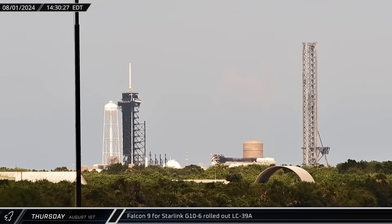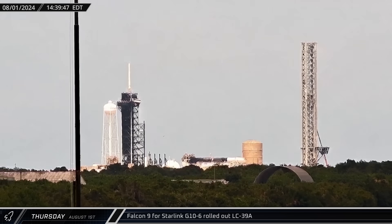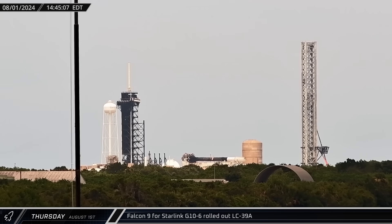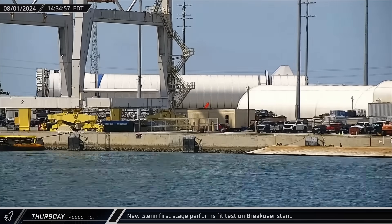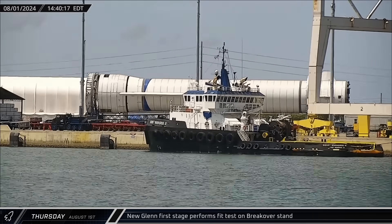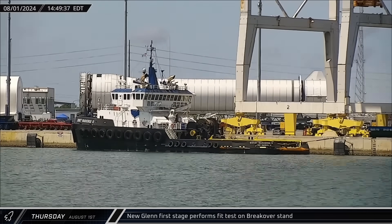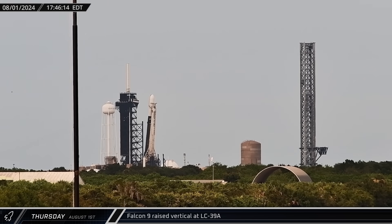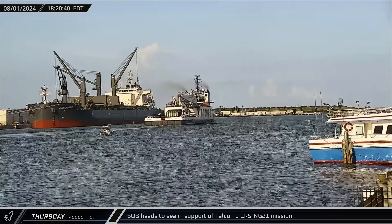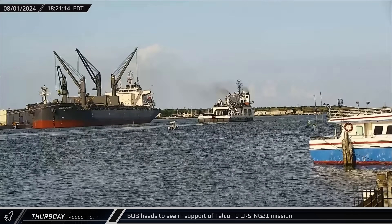On Thursday afternoon, SpaceX was preparing for yet another Falcon 9 launch — Booster 1078 and its payload were spotted being rolled out of the Horizontal Integration Facility in preparation for the next Starlink launch. Over at the port, Blue Origin's New Glenn first-stage Pathfinder was rolled to the dock and over to the breakover fixture, which will be used to lay the rockets down after they return to port on the landing barge. Later that afternoon, SpaceX raised the Starlink Group 10-6 rocket into vertical position in preparation for a launch window opening shortly after midnight. Around that same time, fairing recovery vessel Bob headed back out to sea in support of the upcoming Cygnus cargo resupply mission to the International Space Station.